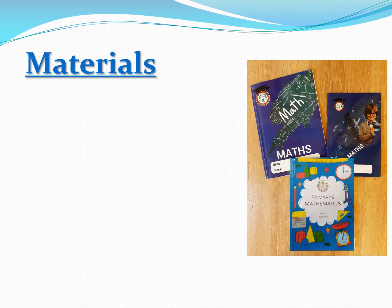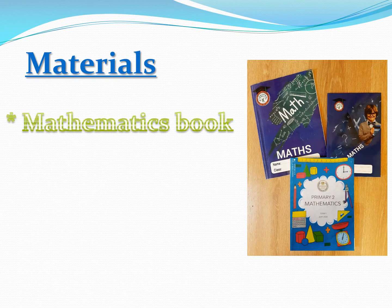Materials, which includes 3 main items. The 1st of them is the mathematics book, which will be used for classwork.